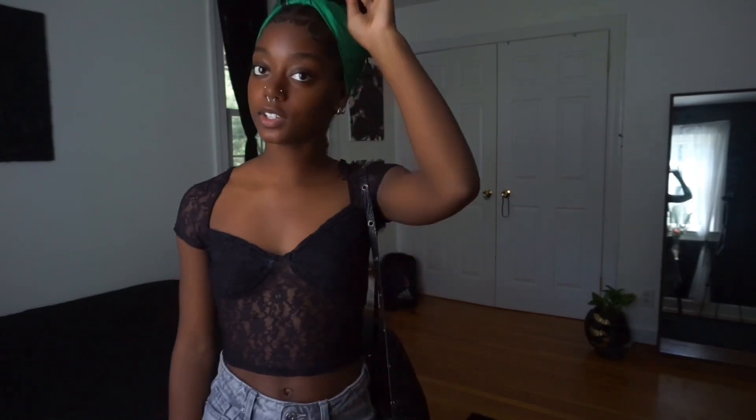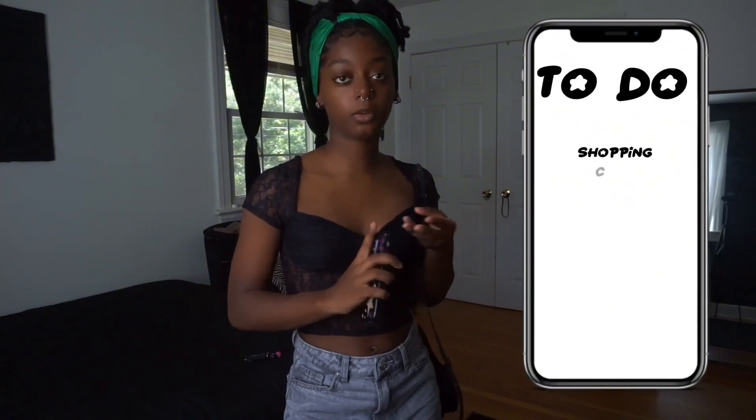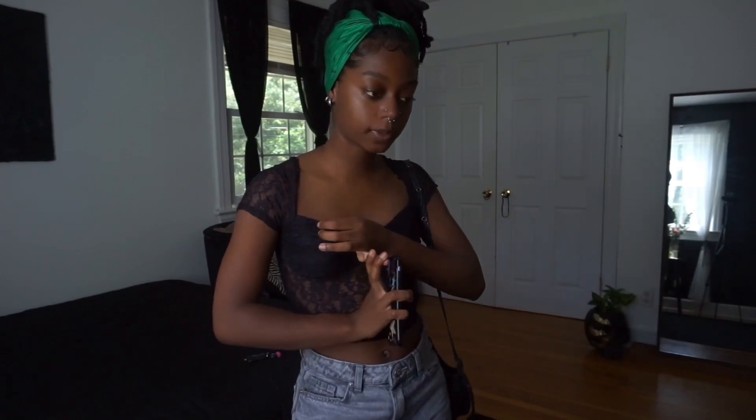Hey guys, welcome back to my channel. Today's video is going to be a back to school vlog — getting stuff, appointments, first day of school, get ready with me. Right now it is August 13th, we go back to school the 28th, and we have orientation the 24th. I'm starting my vlog early because I already started ordering stuff — I got a couple things off Depop, H&M in stores, stuff like that. Right now I'm about to go to Target to pick up a few things. It's gonna be a semi-chaotic vlog.